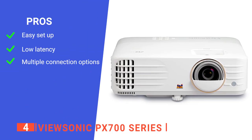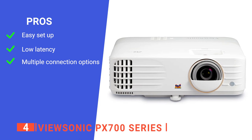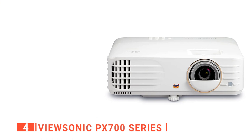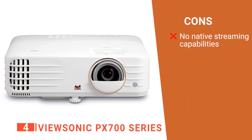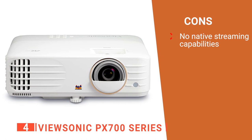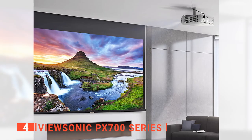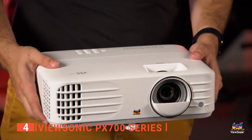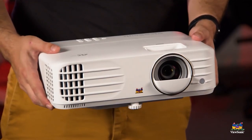Its pros are: it's easy to set up with a corner adjustment and anti-warp tool, it has excellent gaming performance, and a good range of wired and LAN connectivity. However, it has no built-in streaming or voice control, so you will need a separate dongle like an Amazon Fire Stick. The ViewSonic PX700 series is optimized for high brightness and enhanced color alongside stunning HDR content support. This is the perfect solution for those with limited space but a desire for big entertainment.